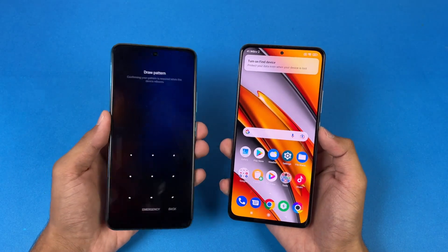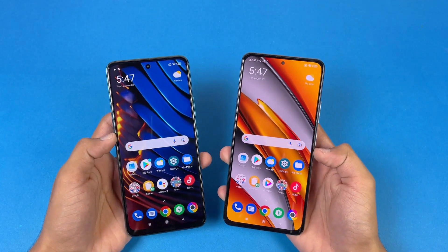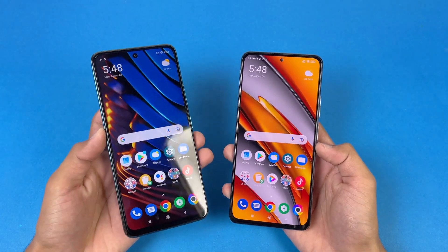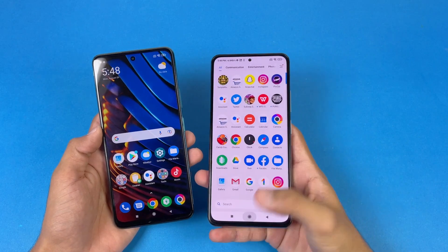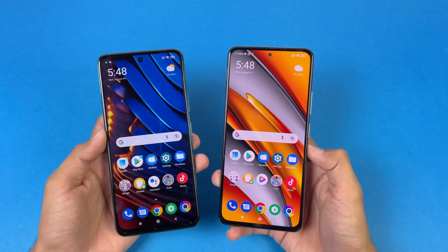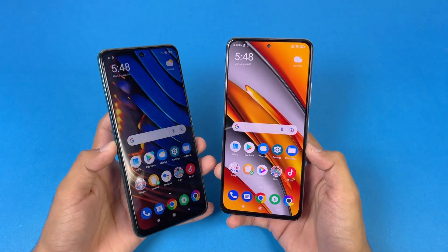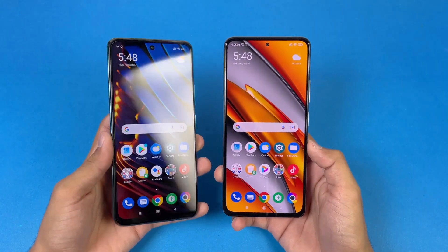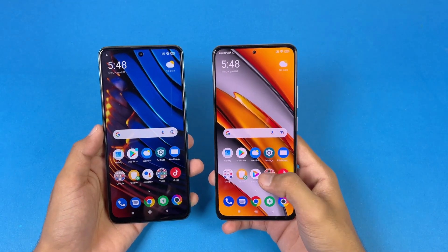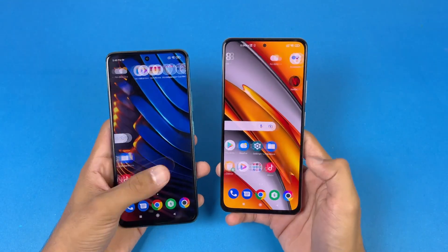Both phones have a very similar display — the X3 GT has a Full HD IPS LCD display with 120Hz refresh rate, while the Poco F3 has a Full HD Super AMOLED display with 120Hz refresh rate as well. We also get a center punch hole on both phones, which is noticeably smaller on the Poco F3. On the front, the X3 GT has Corning Gorilla Glass Victus compared to Corning Gorilla Glass 6 on the Poco F3.